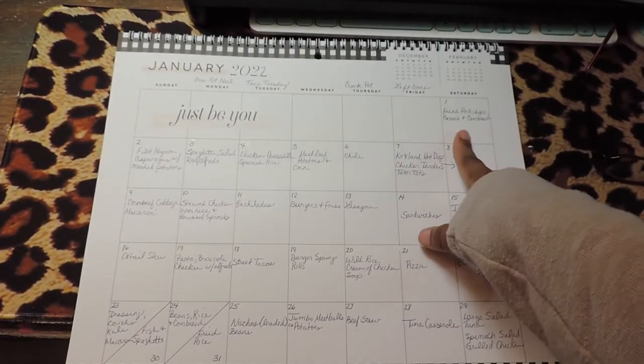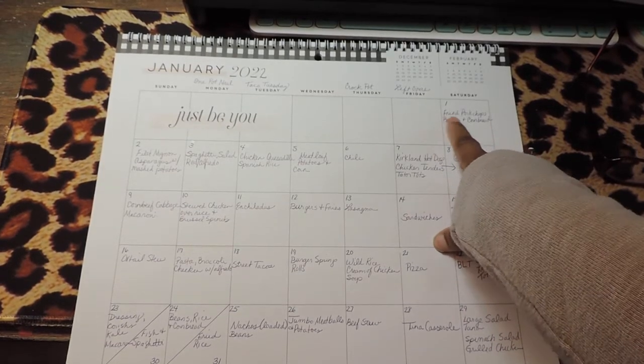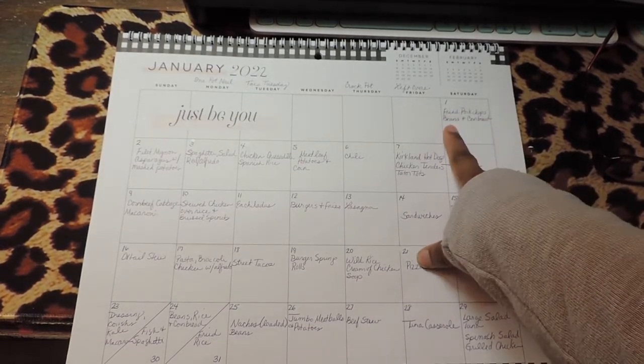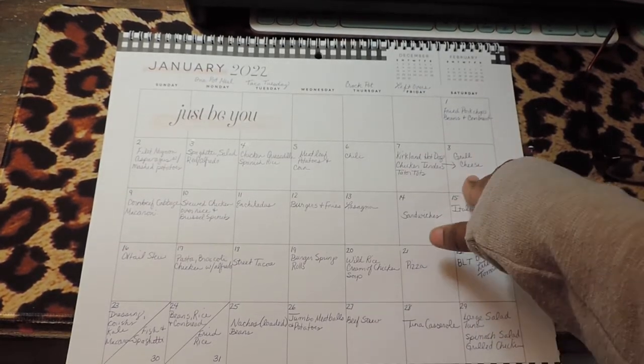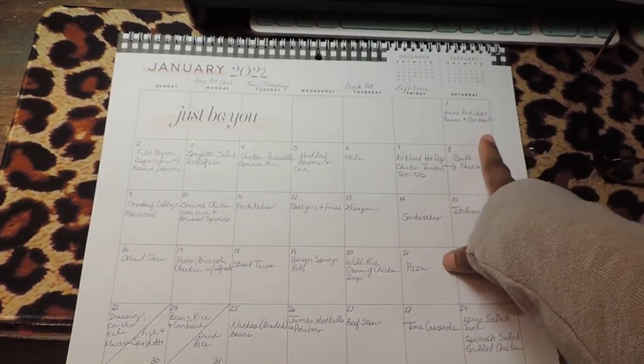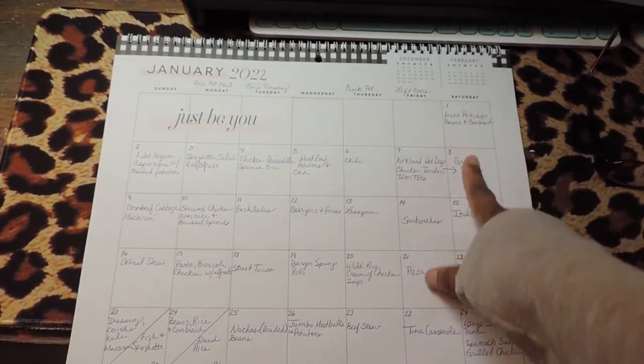January starts on Saturday the 1st, so for New Year's we'll be having fried pork chops, black-eyed peas, cornbread, sweet potatoes, and kale. That's our menu for the first — I'm doing this video on Friday.